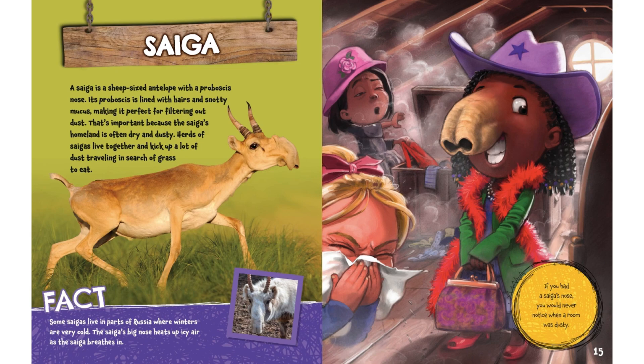Fact: some saigas live in parts of Russia where winters are very cold. The saiga's big nose heats up icy air as the saiga breathes in. If you had a saiga's nose, you would never notice when a room was dusty.